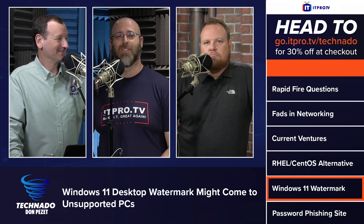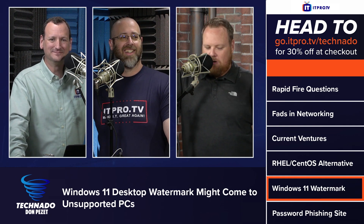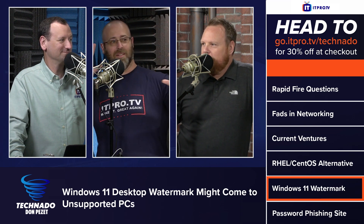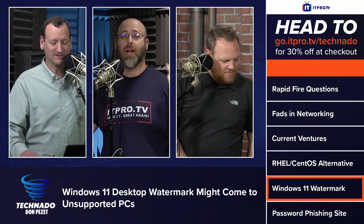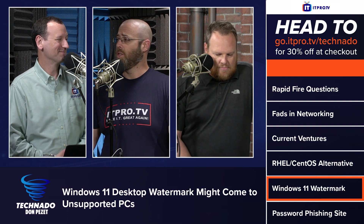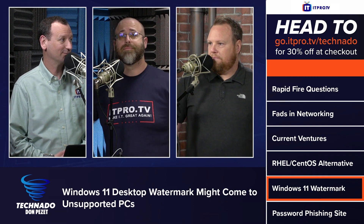The easy way to get around this is just run Windows 10 — it's still supported for like five more years. But there's also an HKLM registry hive you can go into and change a zero to a one or a one to a zero, and the watermark is gone. Magic happens.